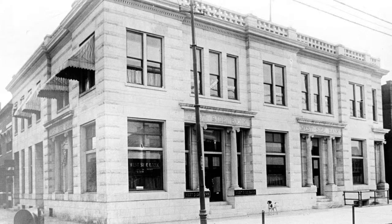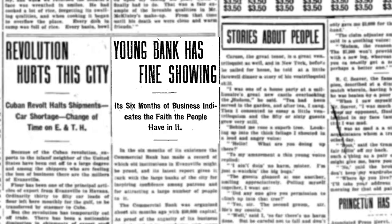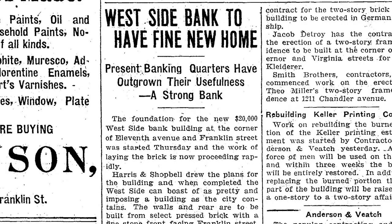Originally formed in 1902, the Westside Bank opened its doors for business and leased quarters on West Franklin Street. From the start, the bank was very successful — so successful, in fact, that a few years later, the directors decided to implement a plan to build a new building.